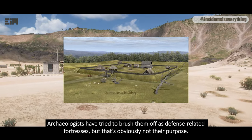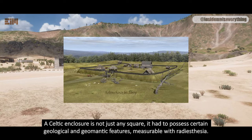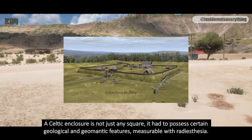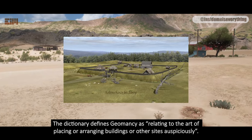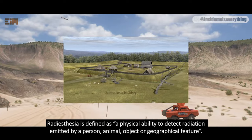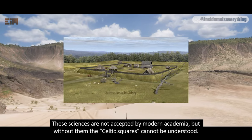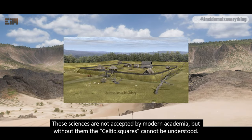The enclosures were not for military or defense. They were not strategically placed, could be looked into from all sides, and the wall was rarely higher than seven feet or two meters. Archaeologists have tried to brush them off as defense-related fortresses, but that's obviously not their purpose. A Celtic enclosure had to possess certain geological and geomantic features, measurable with radiesthesia. These sciences are not accepted by modern academia, but without them, the Celtic squares cannot be understood.